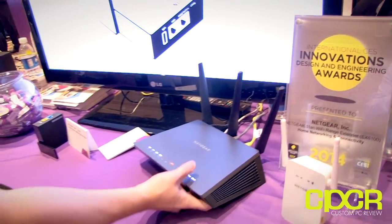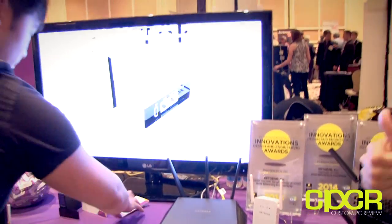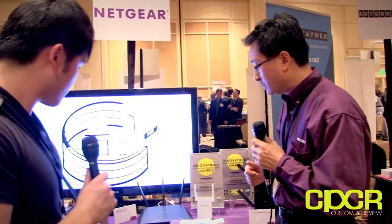We designed this product specifically for a couple of reasons: number one, video streaming; number two, gaming; number three, mobility. I'll explain a little bit how we do it.